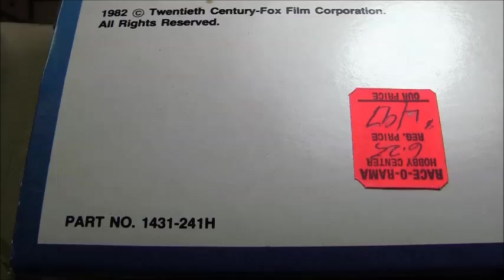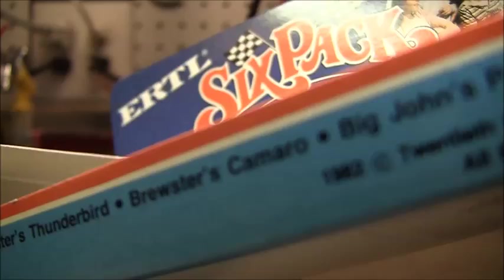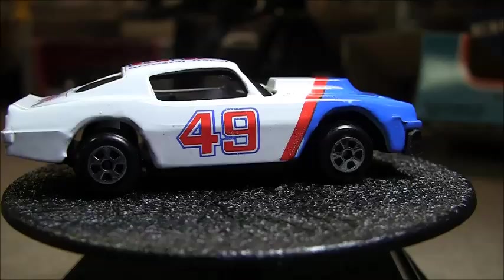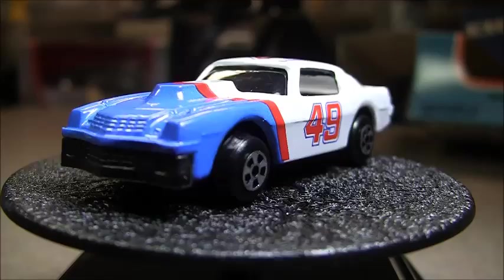That's really it — no other markings on the box. If you have any questions or comments, or if you remember this movie, post those below. I was really young but I remember it pretty well because it involved car racing, so I loved it no matter how silly it was. Please subscribe, and as always, thanks for watching.